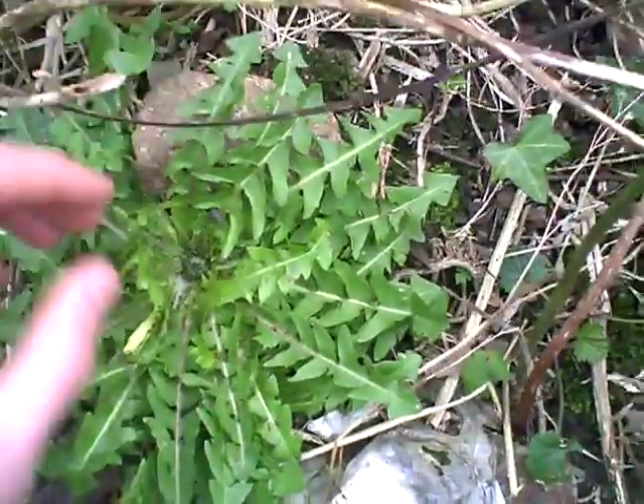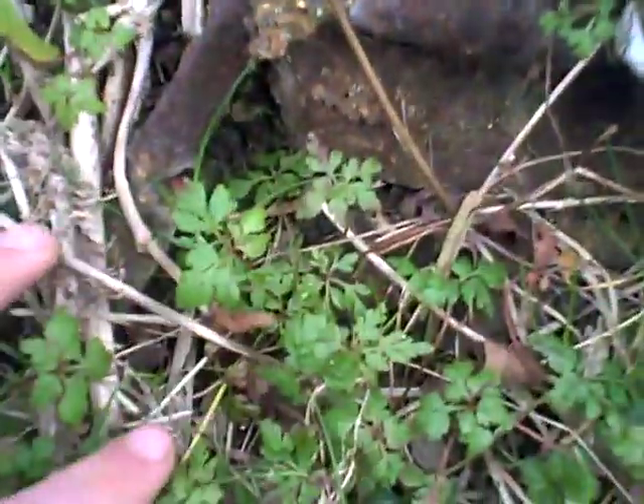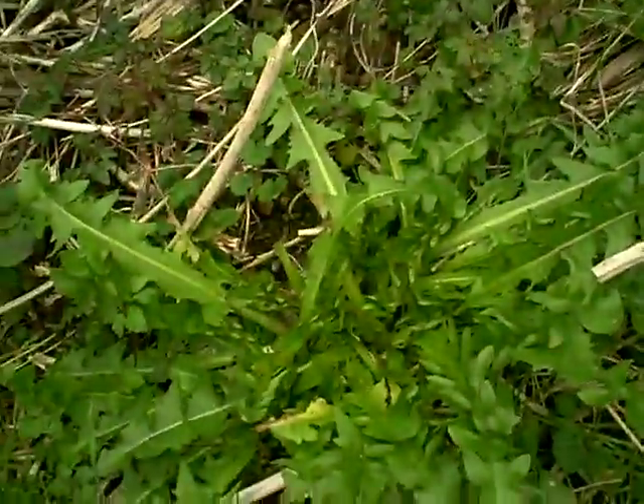Dandelion is everywhere. Here's some Herb Robert down there if you can see that. But sticking with dandelion, here's some more of it here. It's incredibly, incredibly good for you.